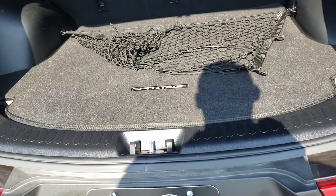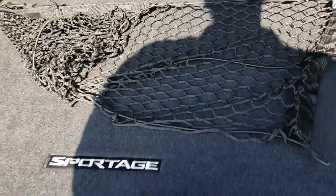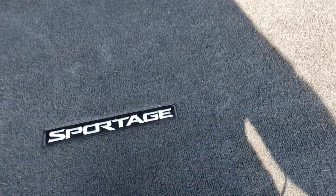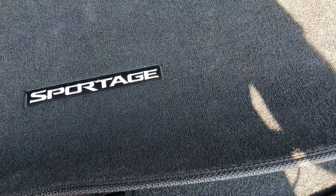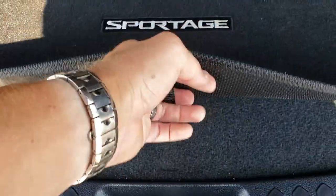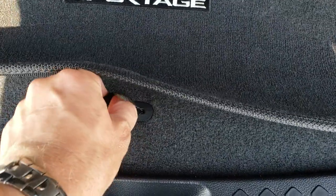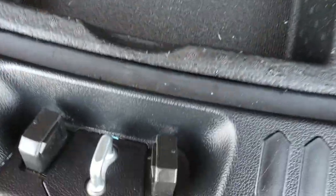The back storage area is very, very clean. You can see that it has the rear cargo net right there and the floor mat is very clean. As we take a peek under here, there is extra storage.